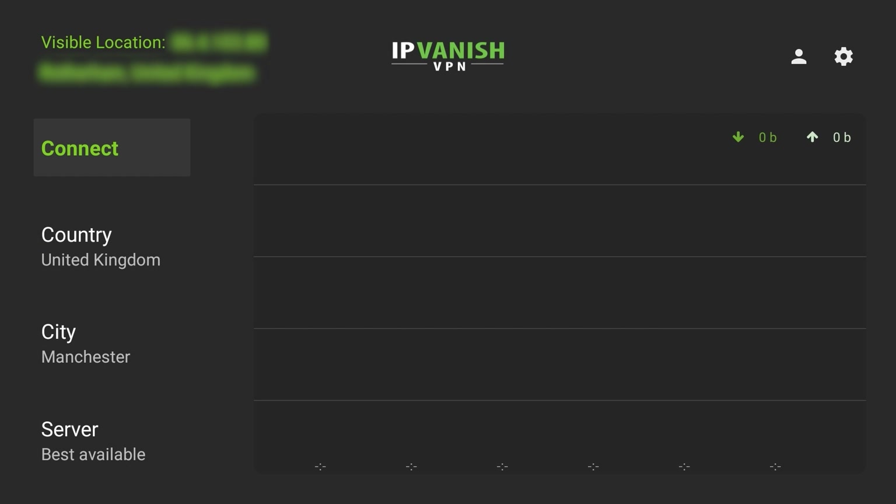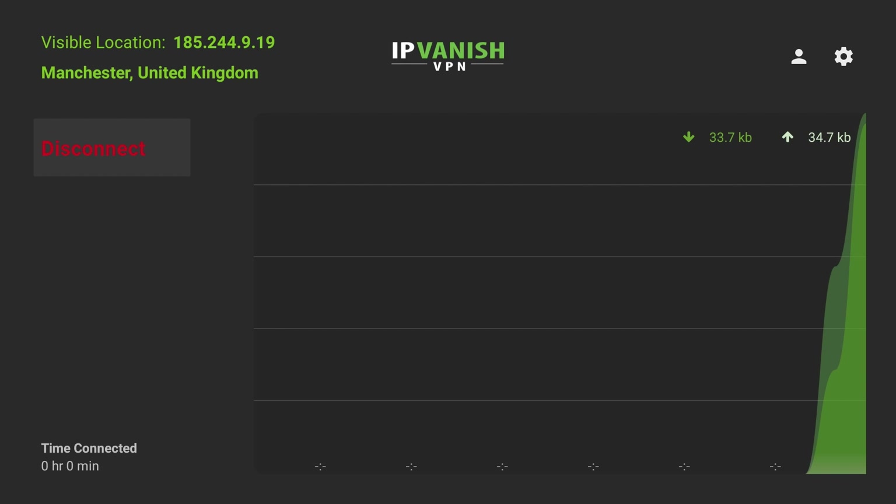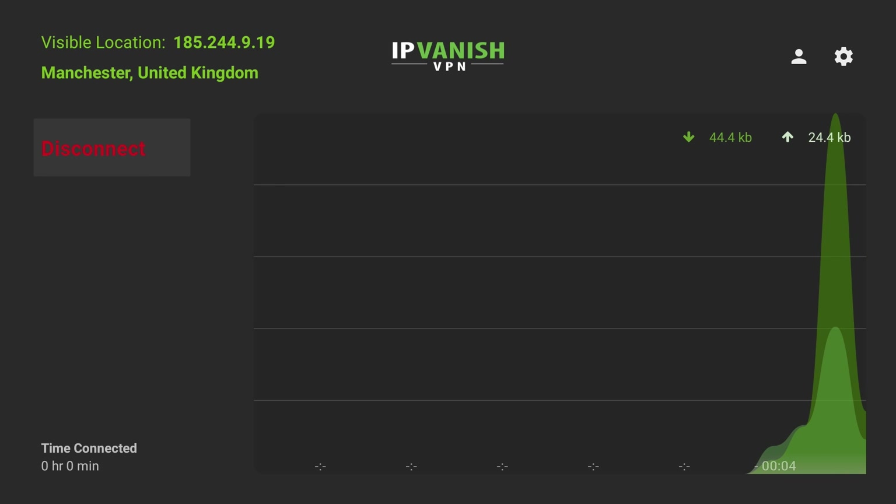Back on the home screen in the top left-hand corner there's visible location, which gives you your current IP address and your current location. As soon as we connect to a VPN server, you can see the visible location has changed my IP address, and my location is now Manchester in the United Kingdom. So now every time I connect to an app or a website, they're going to see the device as being in Manchester and see that IP address rather than my own.